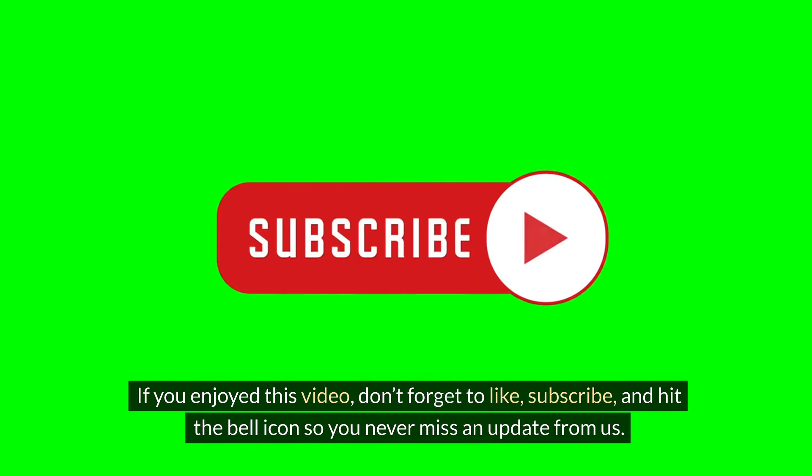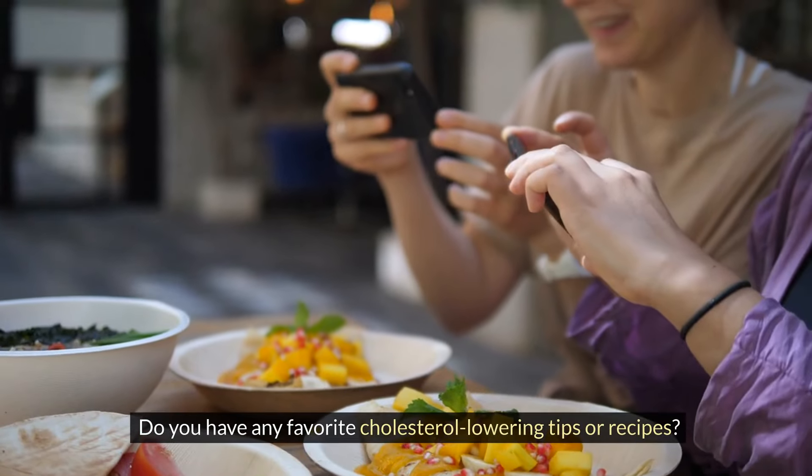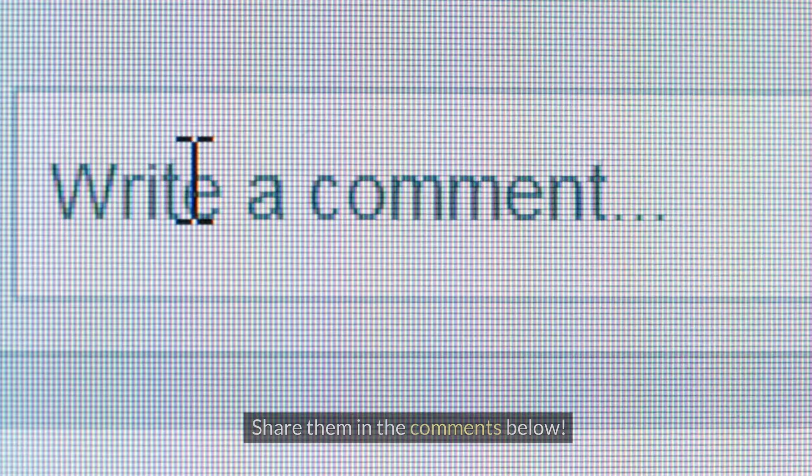If you enjoyed this video, don't forget to like, subscribe, and hit the bell icon so you never miss an update from us. Do you have any favorite cholesterol-lowering tips or recipes? Share them in the comments below!